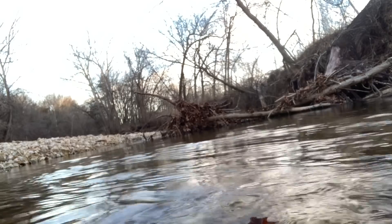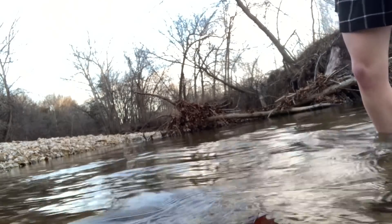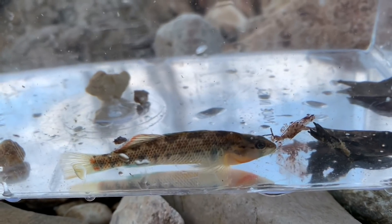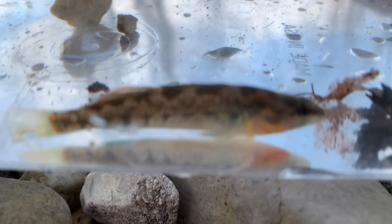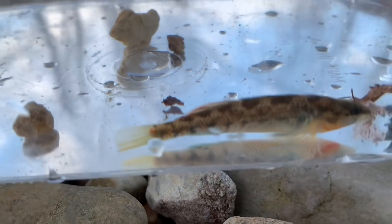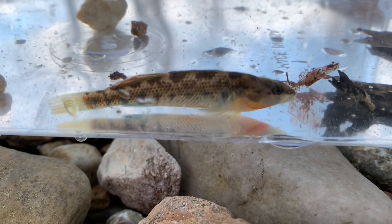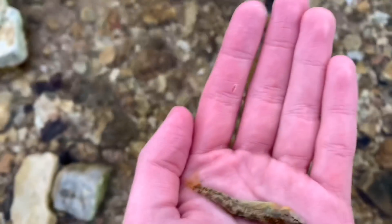Oh my goodness, guys - I got a rainbow darter, and this one's got some beautiful colors on it too! Look at him, he's absolutely beautiful. I was just flipping up some of the rocks on the other side, not thinking I was going to get anything, but this guy was under there. You can kind of see he has some orange on him - a little hint of orange on his tail there. These guys can get a lot more colorful. One of these days I'll catch you guys one that has full color, because these guys are usually just covered in orange and blue. Such a beautiful fish, I love these guys so much.